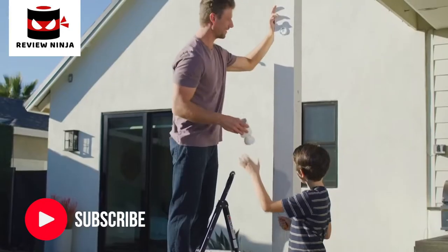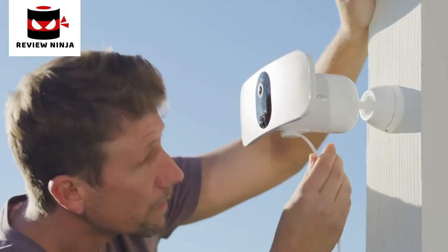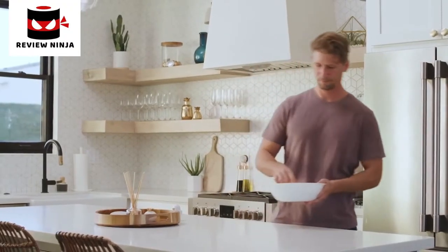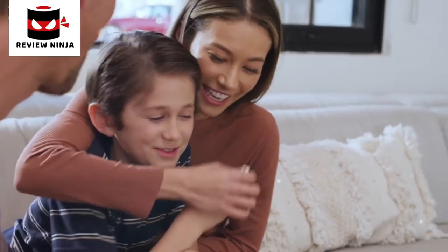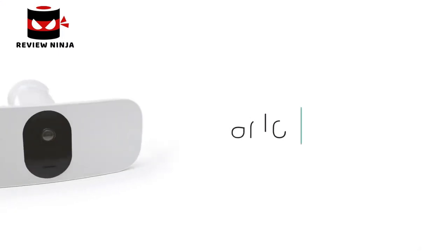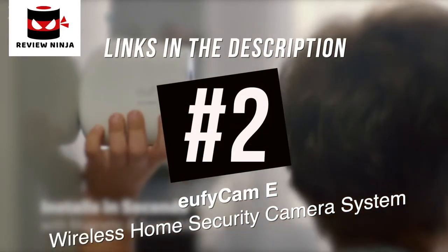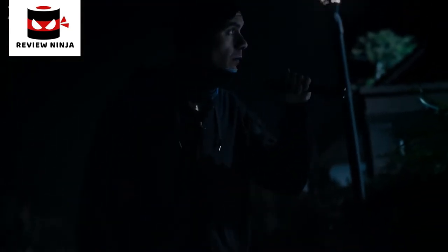With flexible power options, you can use the rechargeable battery or provide continuous power through a power outlet or solar panel. Rest assured with Arlo's privacy pledge that ensures your data and videos remain secure, private, and in your control. The Arlo Pro 3 Floodlight Camera — it's security at its brightest.